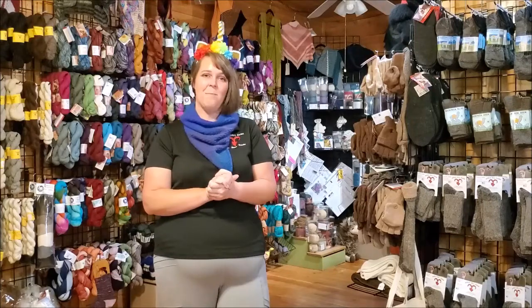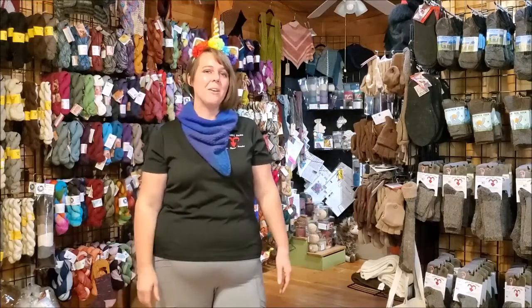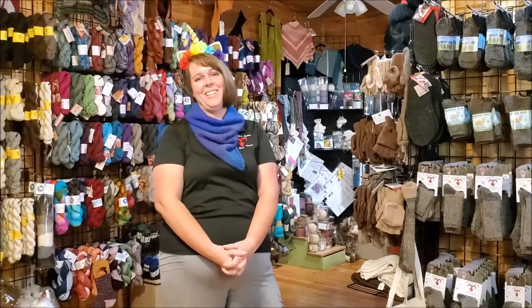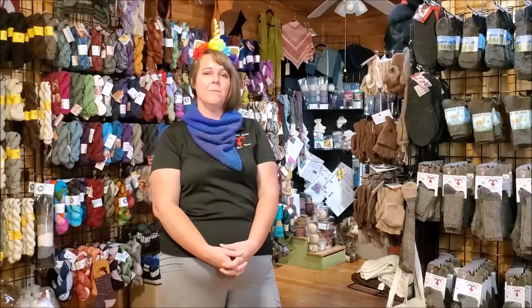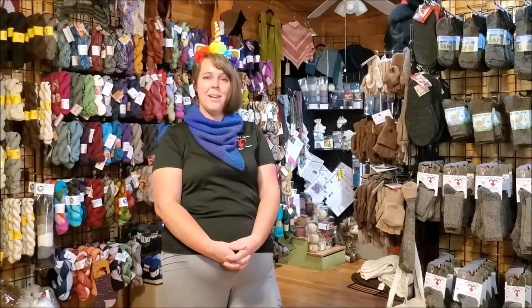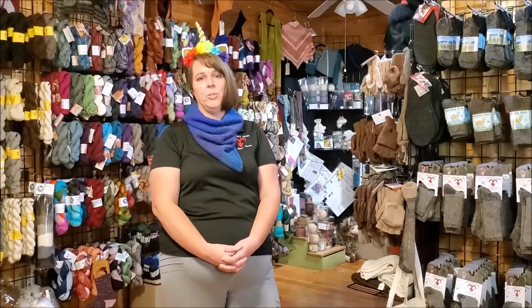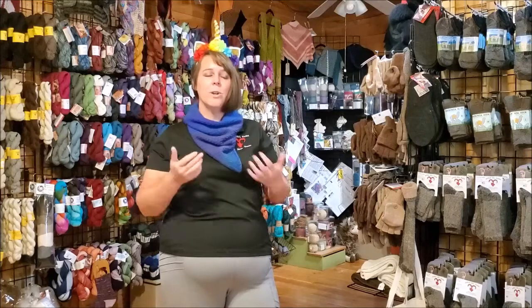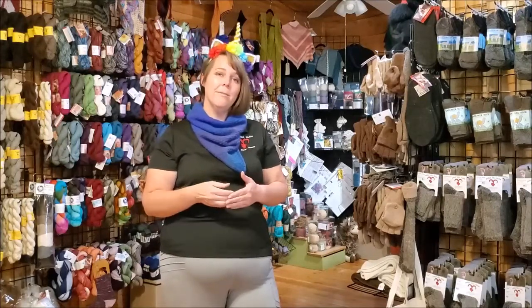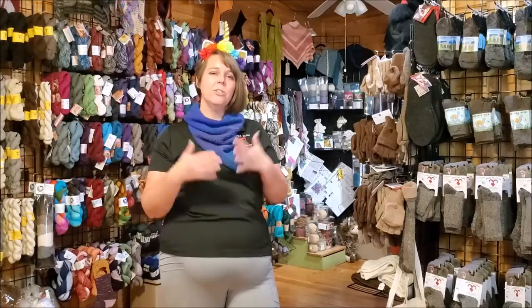We invite you, if you feel safe, to come make a little weekend trip up to the mountains and join us. As you can see behind me, we don't just do tours and the outdoor experience — we have a lot of products here on the farm. Almost everything in our store is alpaca fiber. It's really important to us that all of our products are either fair trade from Peru or made in the United States, so that everybody involved is getting paid a fair living wage.